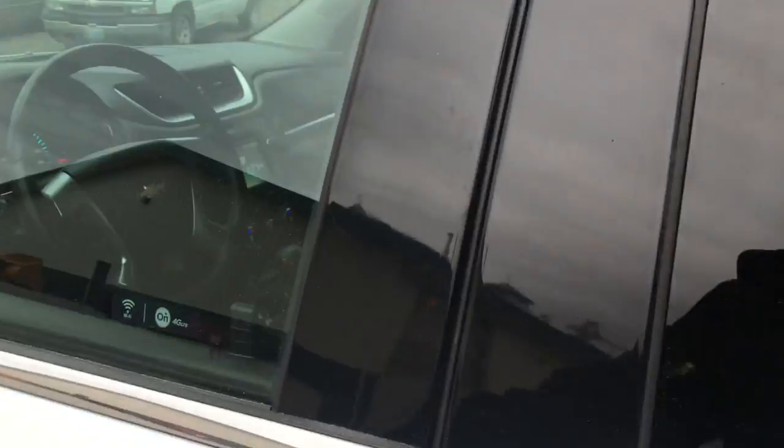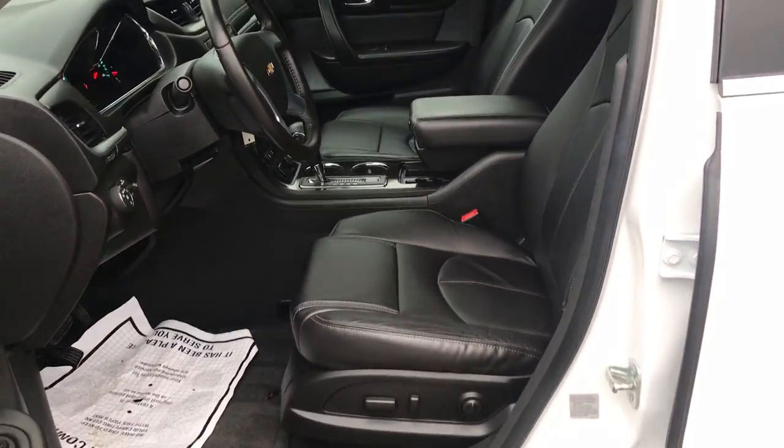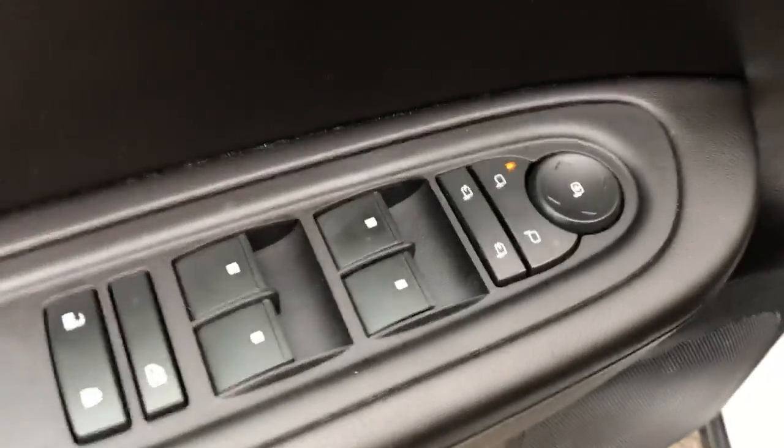Go ahead and take a look at the interior here — you've got your black leather interior, driver door panel here, power windows, mirrors and locks, as well as your memory setting for your power driver seat.